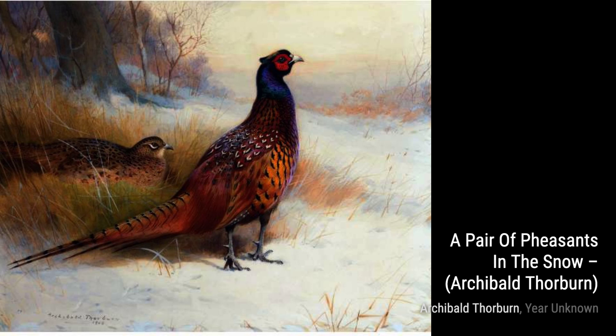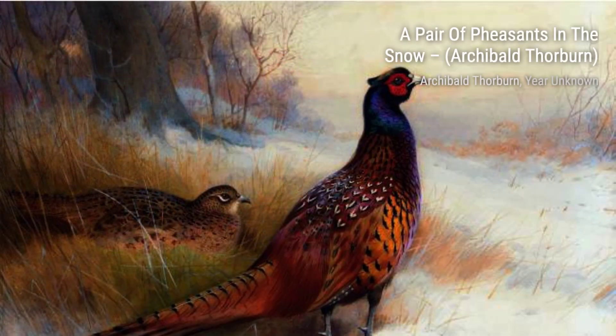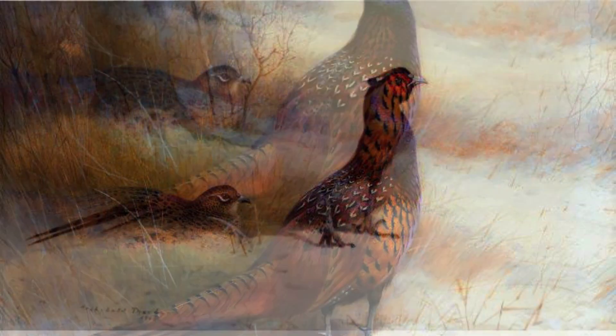In Snipe Drinking Among the Reeds, Thorburn's attention to detail is once again evident. The painting beautifully depicts the snipe in its natural habitat, blending seamlessly with the surroundings.